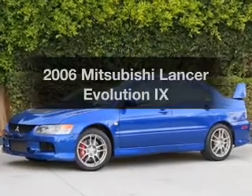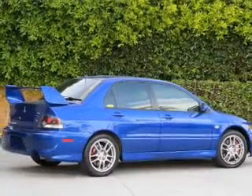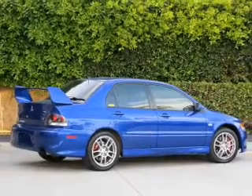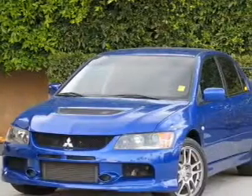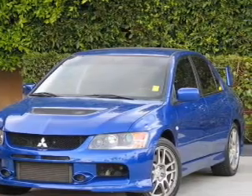Introducing the 2006 Mitsubishi Lancer Evolution — everything you need under one roof with this great vehicle. With an efficient four-cylinder engine, the powertrain includes all-wheel drive that gives you more control with its manual transmission.